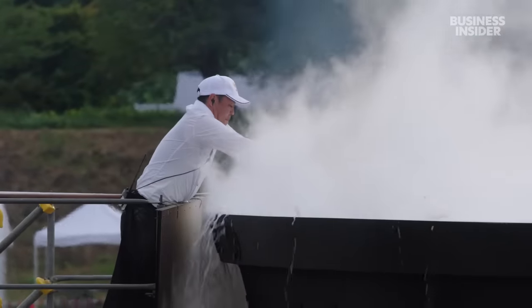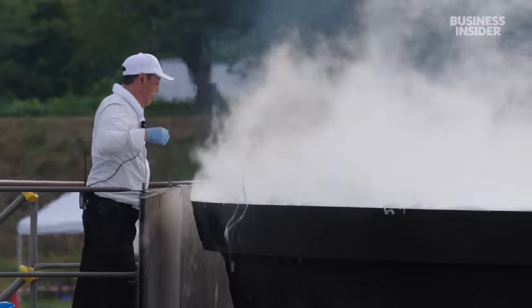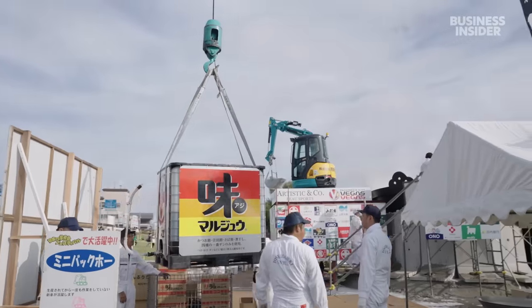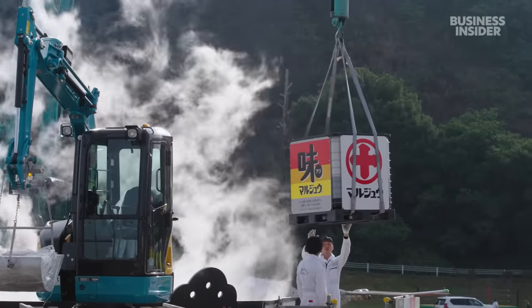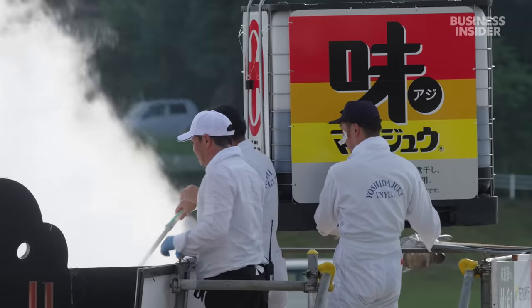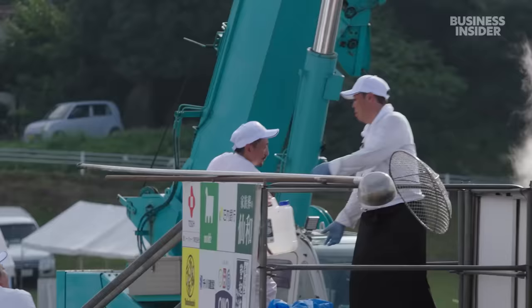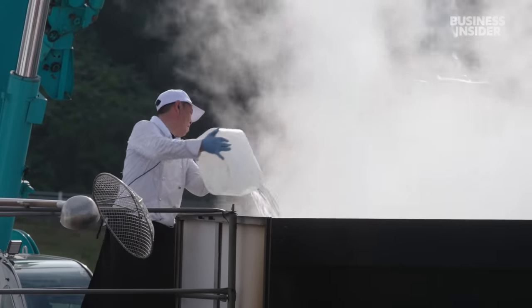When the water starts to boil, the cooking can finally begin. The first step is to season the mixture. Chefs use a crane to lift 700 liters of soup stock next to the pot. The stock is made from soy sauce and dashi, which is then poured inside. Next, working in unison, they add 90 liters of sake and 200 kilograms of sugar.